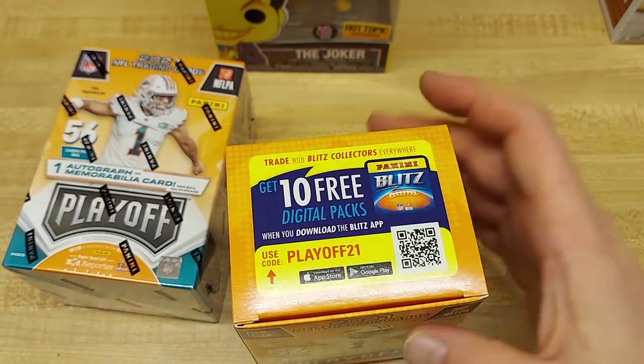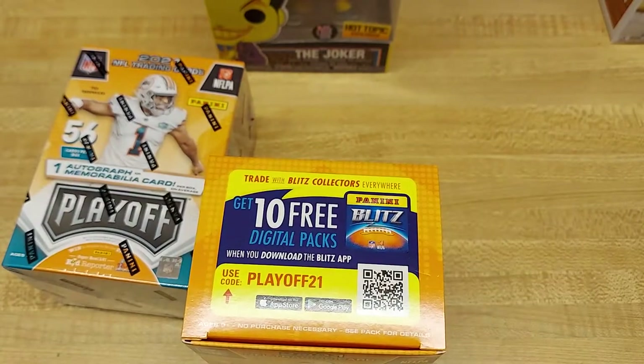56 cards, about $0.50 a card based on the price and tax.